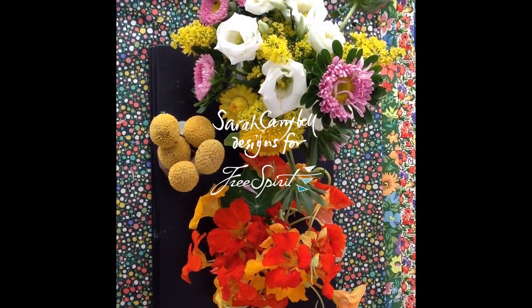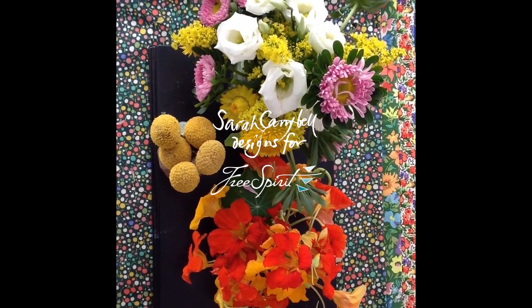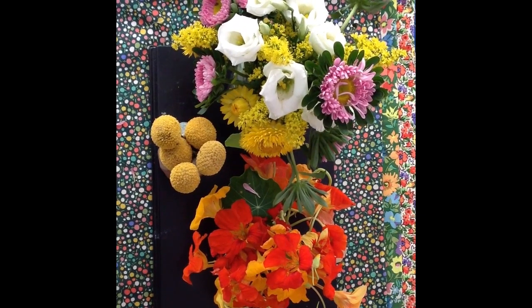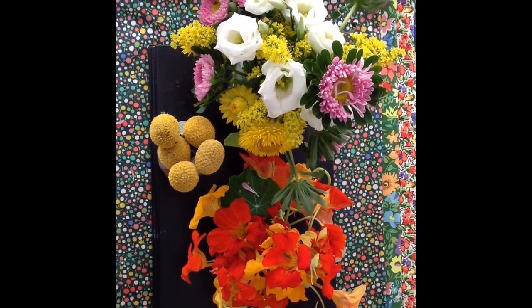Hello, this is Sarah Campbell in London to show you my third and latest collection of fabrics for Free Spirit in the US. This collection is called Parterre, based on the idea of a garden of beds of different flowers and colours, divided by the geometry of paths and hedges.